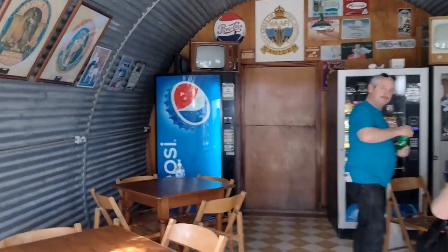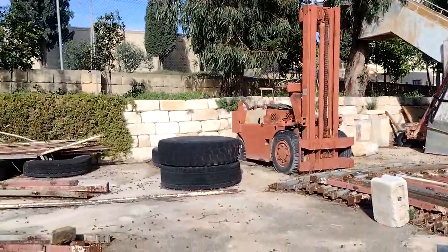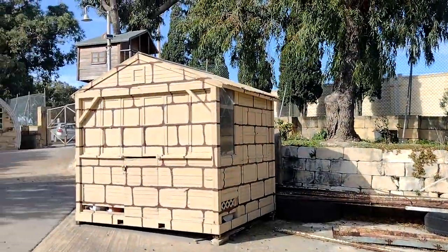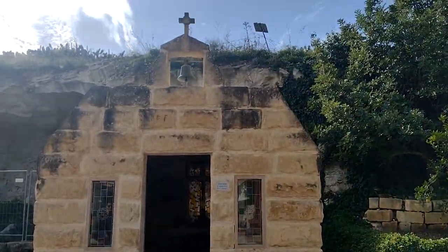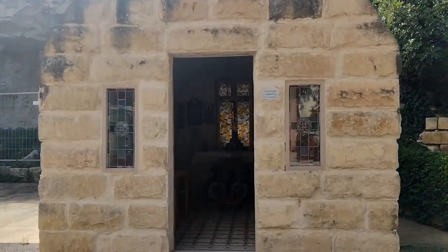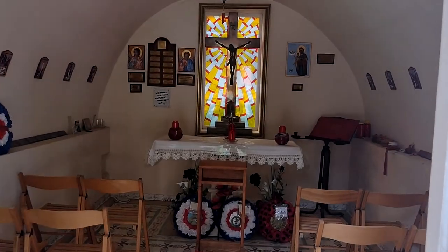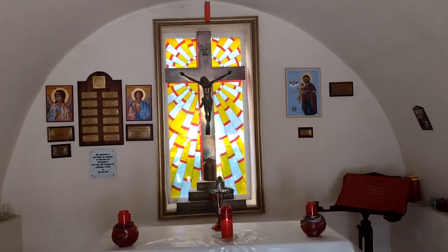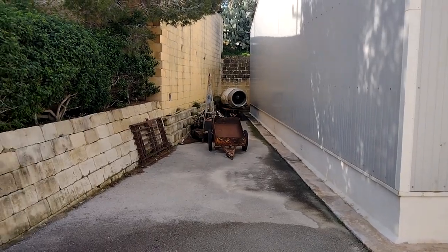Round the back there are various bits — engine and propeller — and Nissen buildings in stone camouflage. There's a nice little chapel.